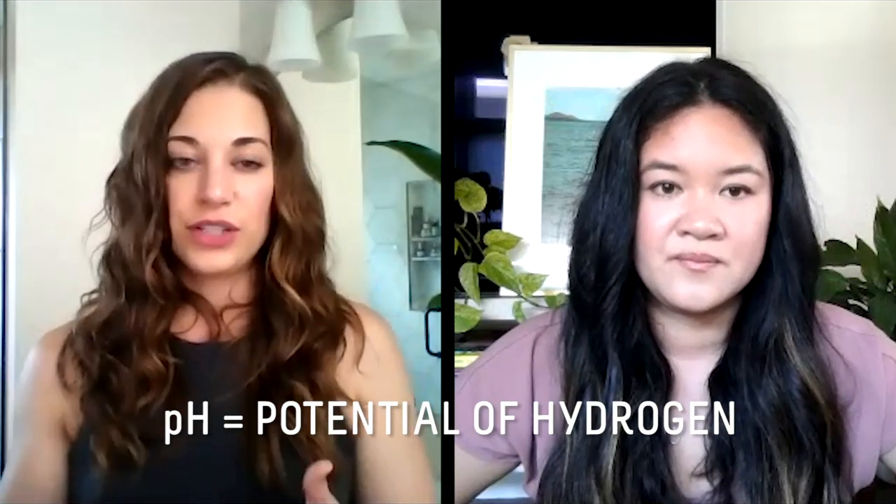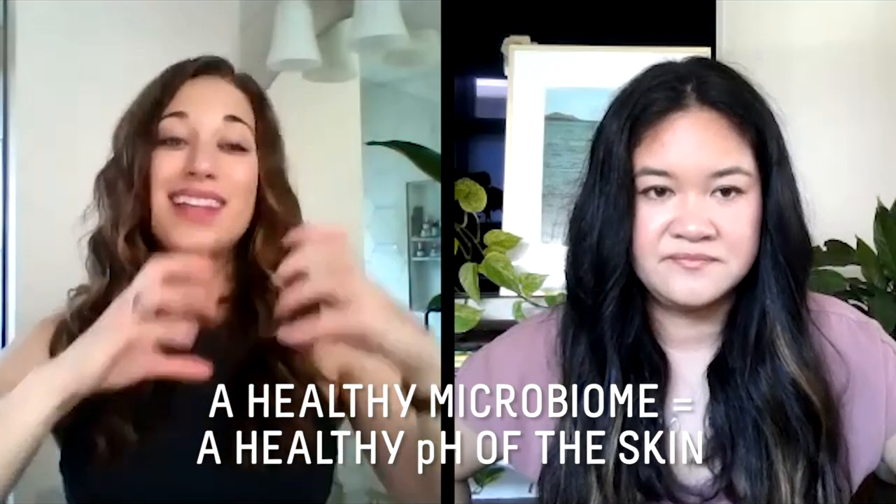With my skincare routine and wearing less makeup, I've been able to see my skin a lot more, and healthier skin means great-looking skin. Another way to speak to this is pH - the potential of hydrogen. On a scale of 0 to 14, acidity to alkalinity, you want your skin to be slightly more acidic, which kills off bad bacteria. A healthy microbiome means a healthy pH. When I washed my face with this, I felt it was restoring my pH without stripping my skin of everything it wants and needs.